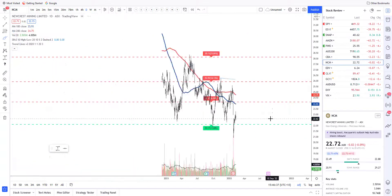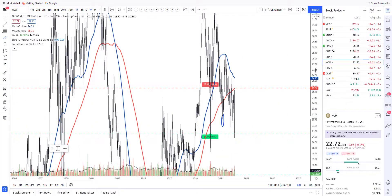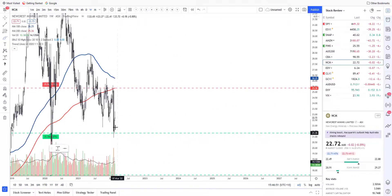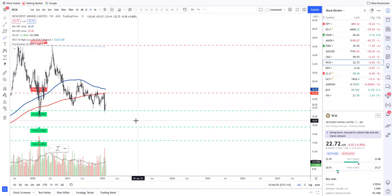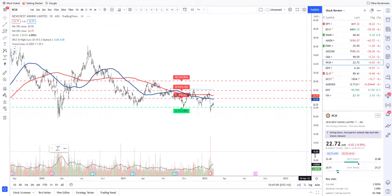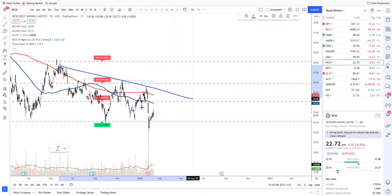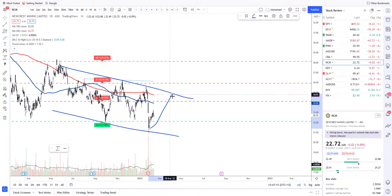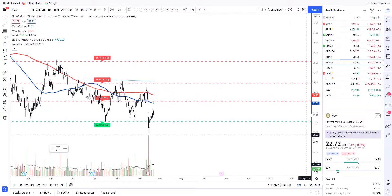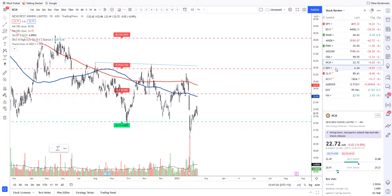Newcrest Mining — talking about low levels — we have now reached another support level. The weekly chart also has a very strong level here at 21.34, and we are below the longer-term moving averages on the weekly chart. As gold does start to rise, we will see a little bit of sideways action for some time. But if you are looking to just buy low, sell high, do some short-term swing trading, we are in a fantastic little channel here. Currently in a bit of a downtrend, but if you could buy at 22, sell at 25, wait for it to pull back — it is a very low level at this current moment in time. Look at Newcrest, especially if gold does start to take off and go higher.